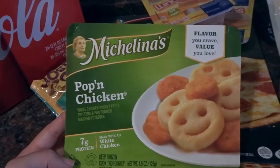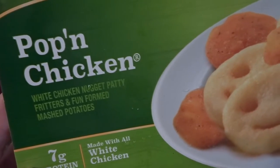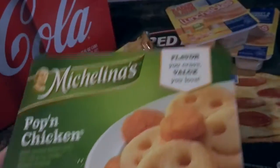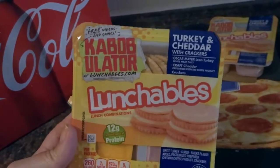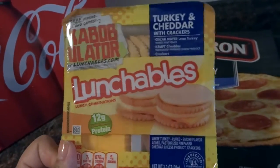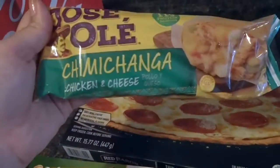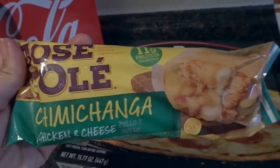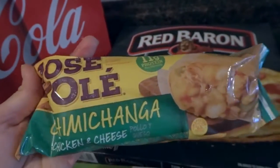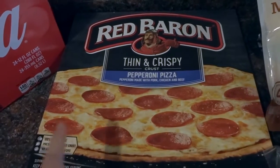I found a meal that was on sale for about 65 cents — white chicken nuggets and smiley face mashed potatoes — as an easy lunch for JJ. I also got him two turkey and cheddar lunchables, which were on sale for about 80 cents each with an additional 60 cents off when you buy two. I got one chicken and cheese chimichanga to try — it has 11 grams of protein. And we grabbed a Red Baron pepperoni pizza for lunch on a weekend.